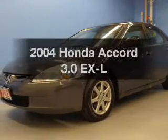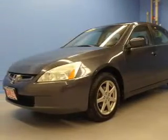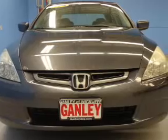Introducing the 2004 Honda Accord. If you're looking for a first-rate auto, this one could be yours today.